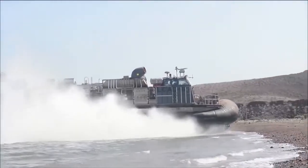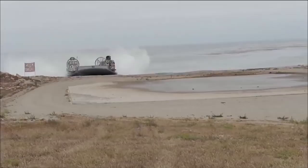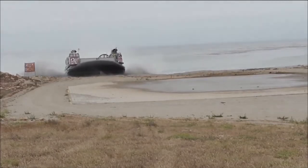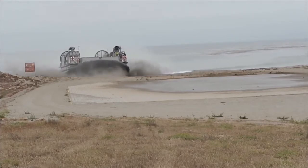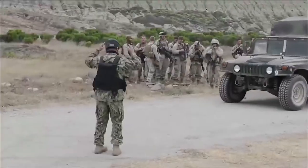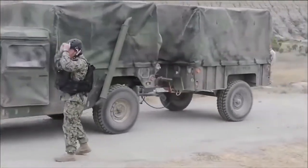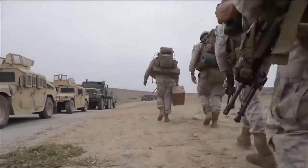ACU-5's mission is to provide the combat-loaded Marines a means of transportation from the ship to the shore for amphibious assaults. The overall mission of the LCAC and Assault Craft Unit 5 is to deliver Marine vehicles and supplies to shore from a ship for any type of humanitarian mission or assault. We are the main connector between the ship and shore, getting any type of equipment and personnel to the beach.